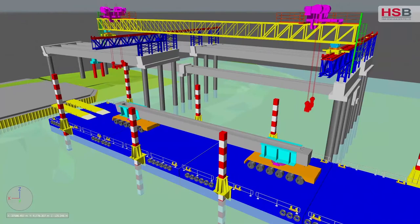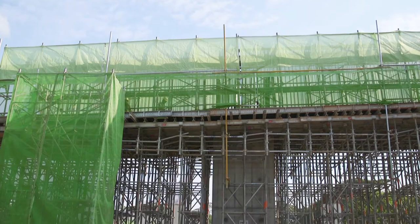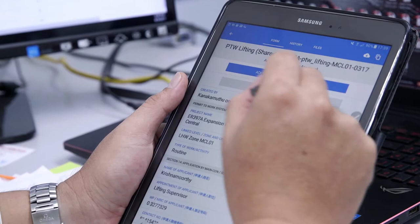HSB has been taking on civil engineering projects since our inception. We believe in technology advancement and embrace advanced machinery and technology to improve site productivity. We find that the NOVAID platform is very flexible in the aspect of customizing it to civil engineering.